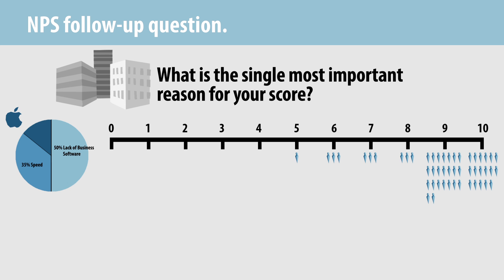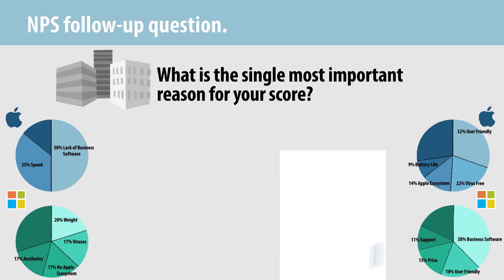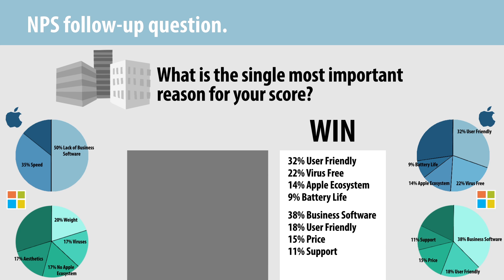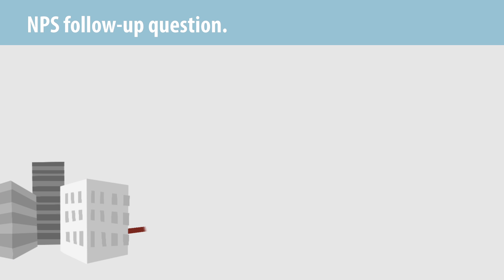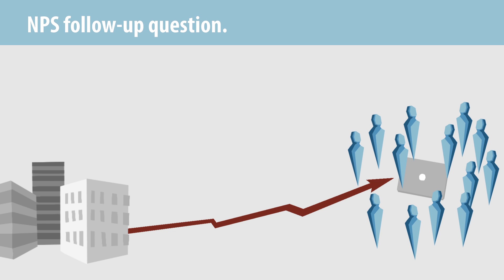Mac detractors were primarily unhappy with the product's business software compatibility and speed. By comparison, PC detractors were unhappy with the product's weight, vulnerability to viruses, lack of Apple-like ecosystem, and aesthetics. With these data, we can see the aspects of a product or service that win with customers, as well as the aspects that turned them off. These types of data can help provide direction in how to change a product or service to make it more attractive to customers.